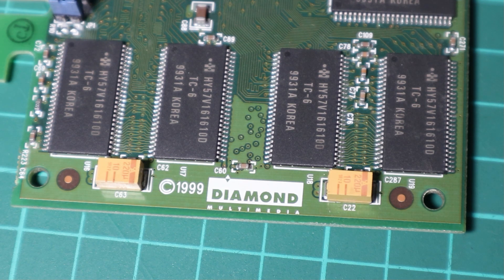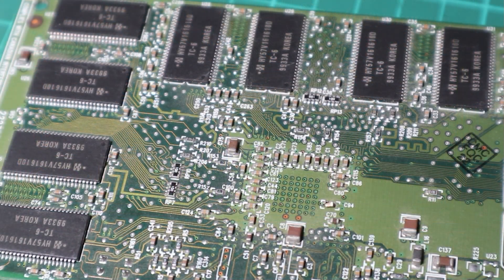The TNT being short for Twintexel, texel being the smallest unit of texture that is part of a texture map which goes to make up the amazing graphics on the games that we play.